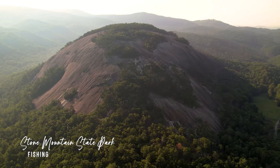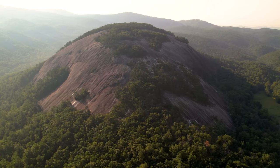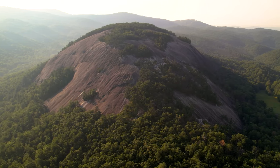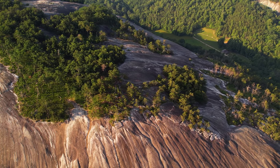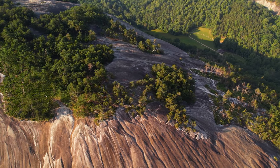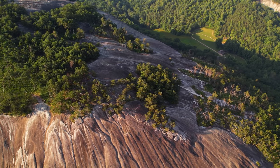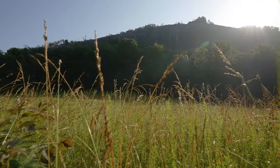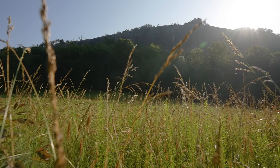Rising 600 feet out of the ground is the massive granite dome known as Stone Mountain. This spectacular landmark is part of 25 square miles of igneous rock that formed beneath the Earth's surface from molten lava. Over time, wind and weather have shaped the granite surface to the rounded outcrop we see today.